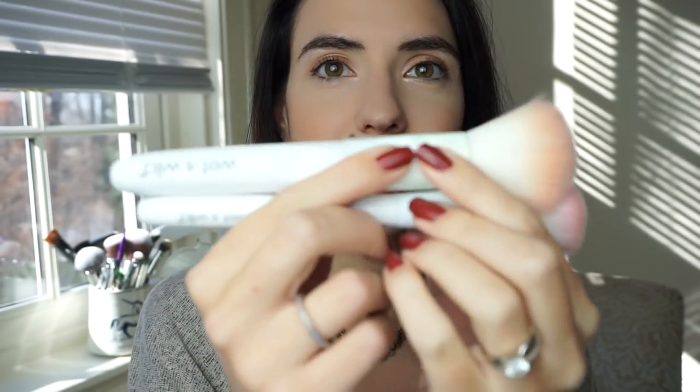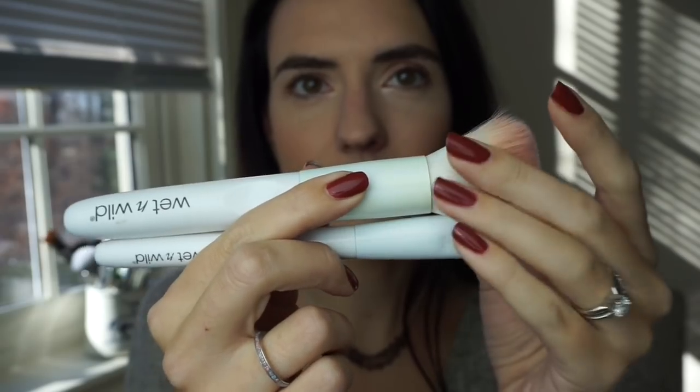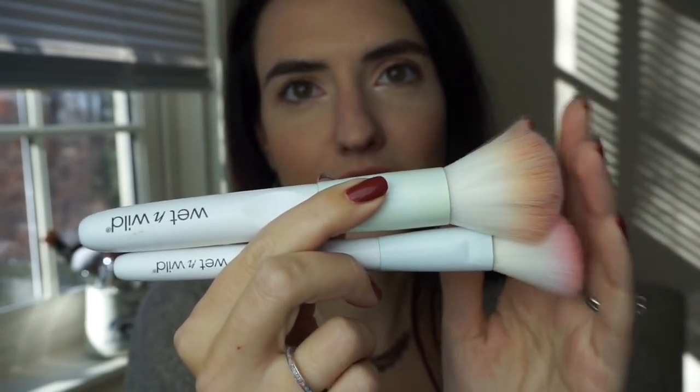For my favorite brushes of 2016, I'm going to choose these Wet and Wild brushes — the white brushes with the pink. Sorry this one's dirty but I use them really frequently. When these released, people went crazy for them and for good reason. They're affordable, they're super soft, they're really pretty. I think this is a standout from 2016 — one of the best releases of the year.